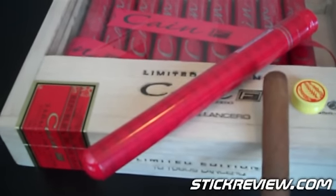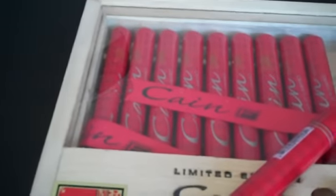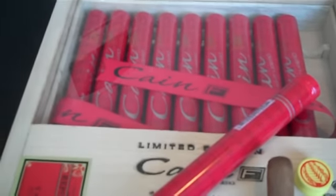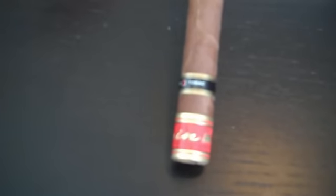The full name is the Cain F Lancero Tubo, and they come in a box of 10. They're pretty hard to come by — not that expensive, about seven dollars a stick give or take — it's just a matter of availability. When you can find them, they're not readily available, so we were able to get a box.